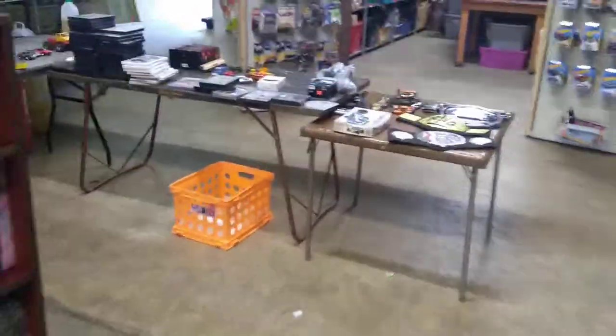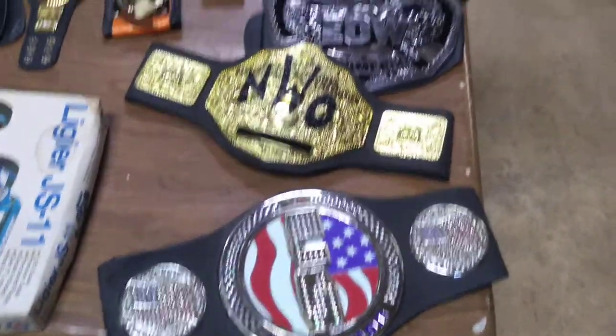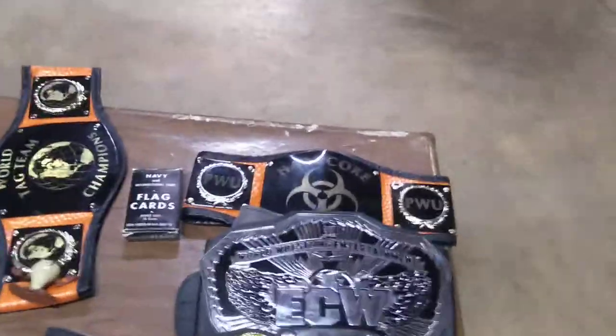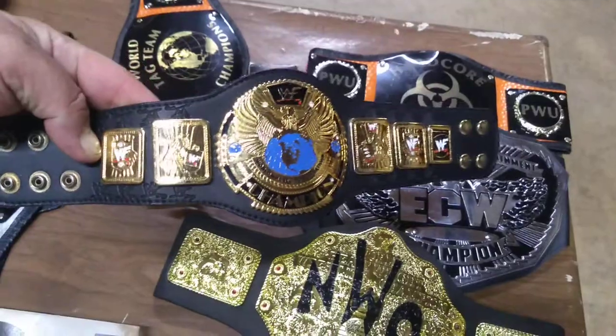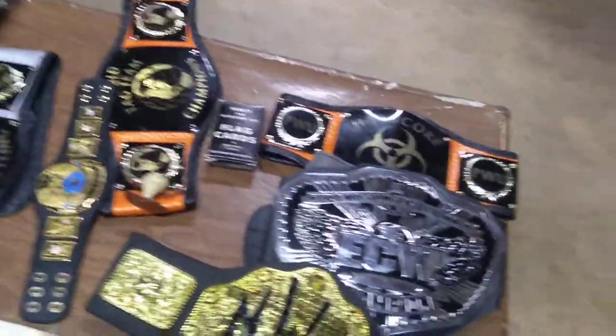First thing I want to start with — we'll start this table over here. There's more wrestling belts: NWO, ECW, off-brand belts, hardcore tag team. This is cool — like a stuffed animal or something. Picked this up last night at auction.